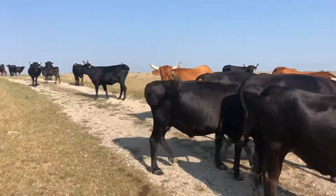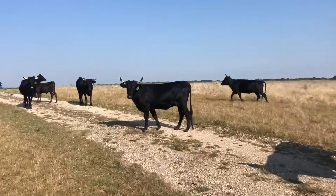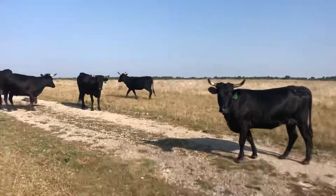They've got eight Charolais bulls out here. The Charolais bulls came from the great Larry Ludke. Larry raises good Charolais bulls — they're tough bulls.